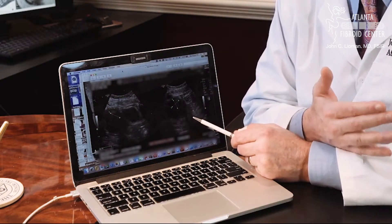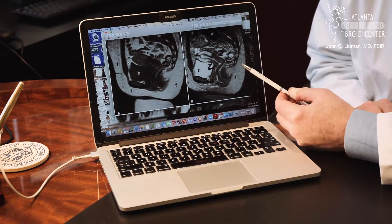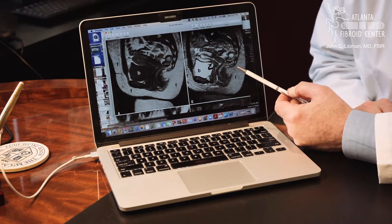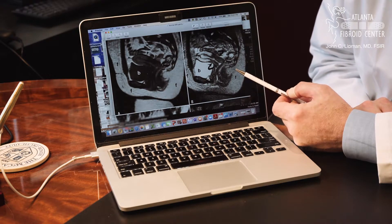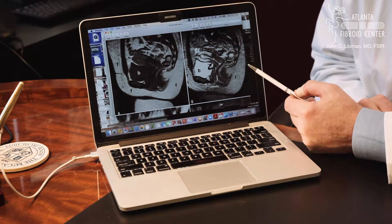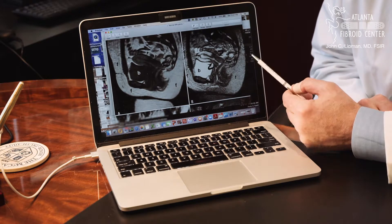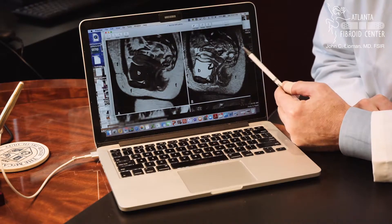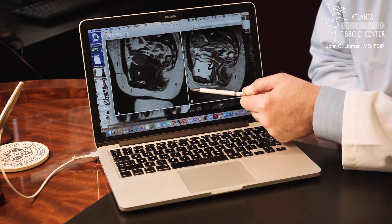That's why we get a pelvic MRI exam. Here is a representative image from a pelvic MRI exam, and you can see compared to the ultrasound, this image has much more detail and much higher resolution than the ultrasound image.